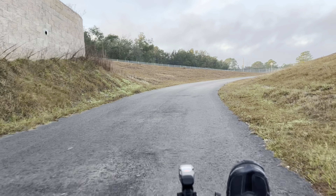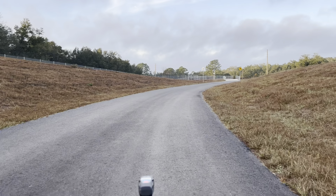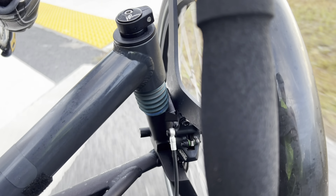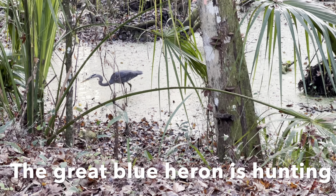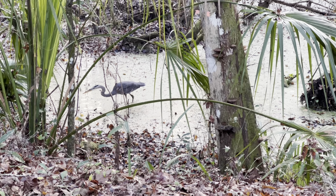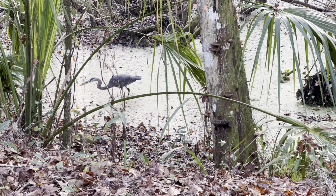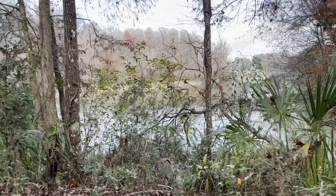If you keep going south down the Withlacoochee Trail, it goes under Highway 41 through this beautiful tunnel. You'll go all the way to Dade City, through Inverness and Brooksville. It's a really gorgeous ride, canopied by trees and nicely shaded. As you get south of Citrus County it does get a little more exposed, but most of the Citrus County section is very well shaded.